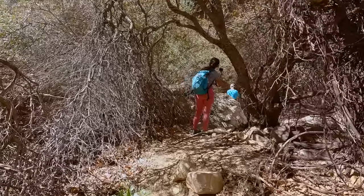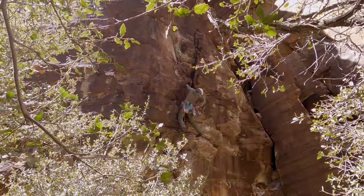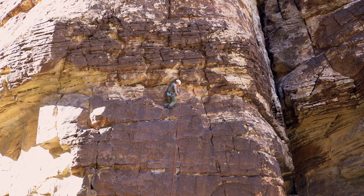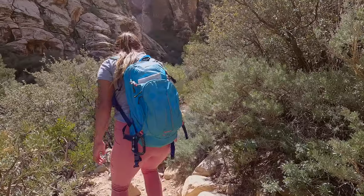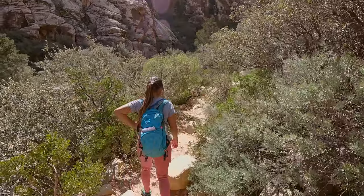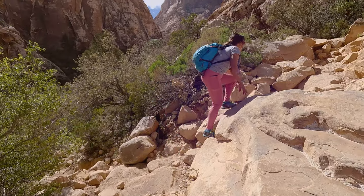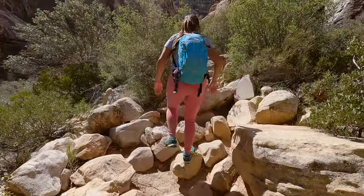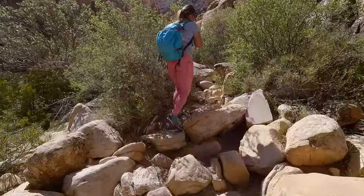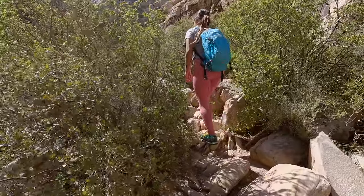Soon the trees opened up to a clearing and we found out where the sound was coming from — two rock climbers. In addition to rock climbing, there is also a canyoneering route here. The only problem is it's quite a challenging approach and there is only one rappel down the waterfall at the end of the canyon. Even though the waterfall was barely flowing when we visited, it was still a really pretty area.